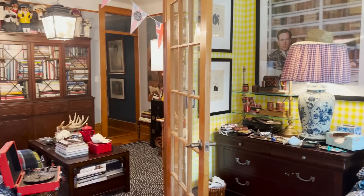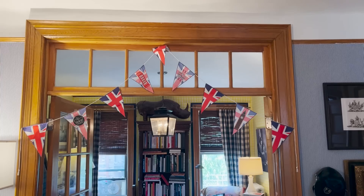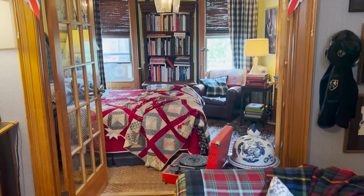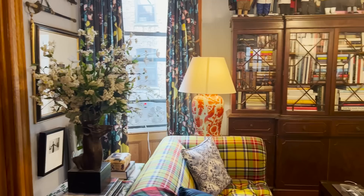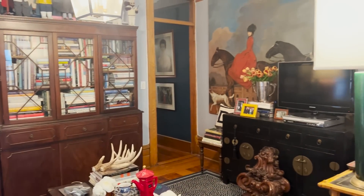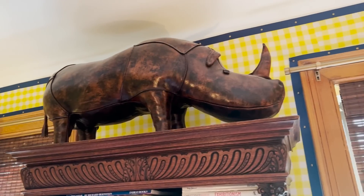I wanted these two rooms to play together really nicely. This room is kind of blue with some yellow accents, and that room's yellow with some blue accents, so they kind of marry each other nicely but still live independently. It's a really simple color palette — navy and white is a classic always, and adding the yellow and some tartan made it feel a little more modern.